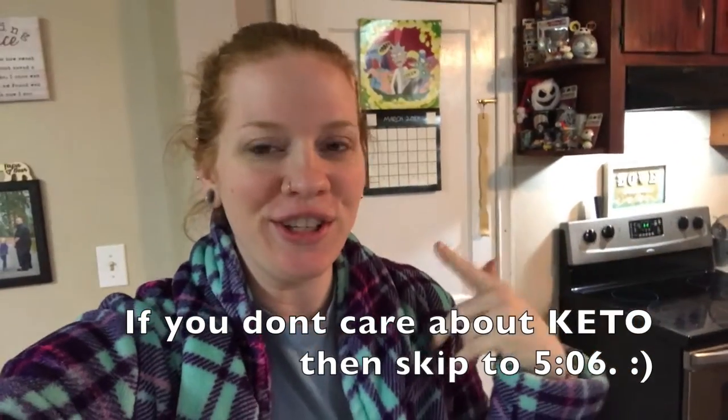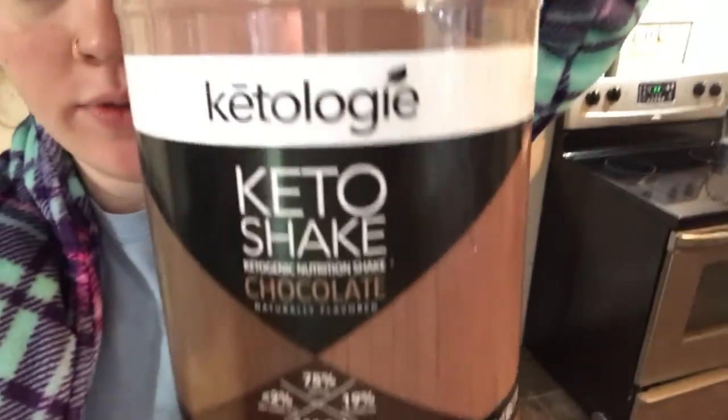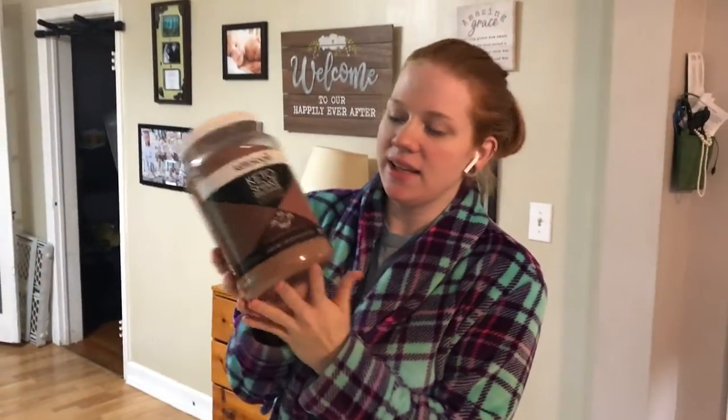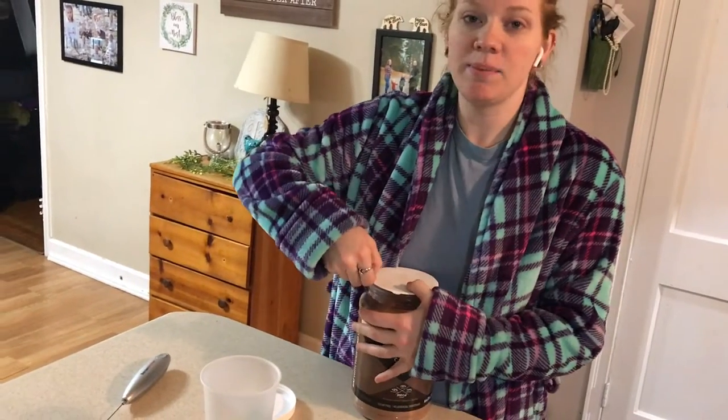Good morning! I'm clipping this in here so that you can see us try the new keto shake from Keto Logy. Excuse my lack of makeup and hair brushing - we just woke up and it's 9:19, so slackers. We're gonna try this today. Jeff is getting some water - you need 10 to 12 ounces and you use two scoops of this chocolate powder.